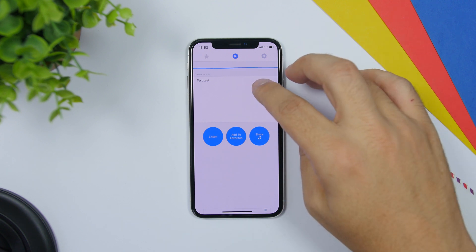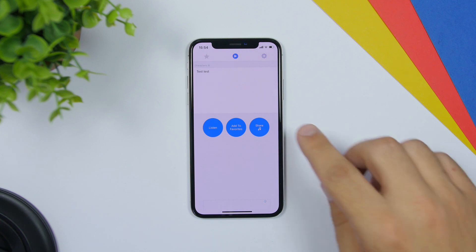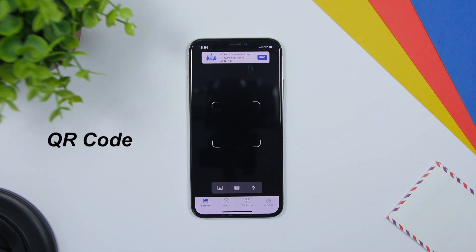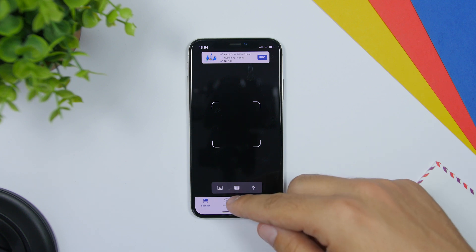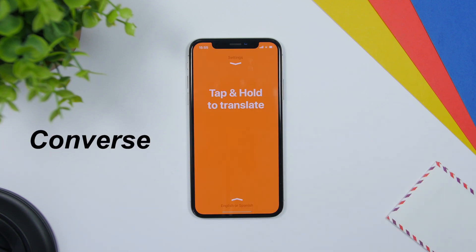With Speak for Me, all you gotta do is just type or paste any text you want, then tap the play button and it will go ahead and read that text for you. QR Code is an app that allows you to scan QR codes. With this app you can also scan QR codes from pictures, scan barcodes, and your history of every QR code you scan will be saved. You can also create your own QR codes.